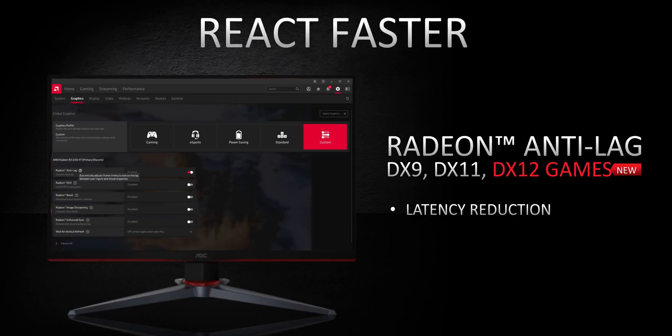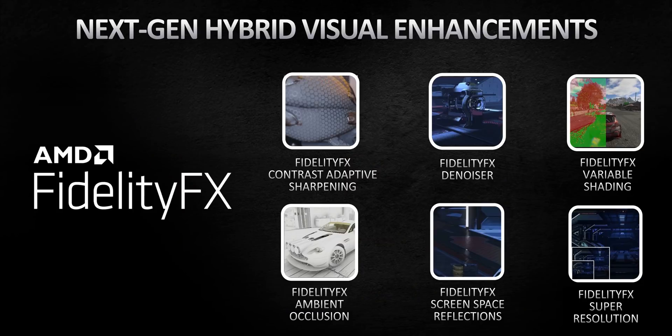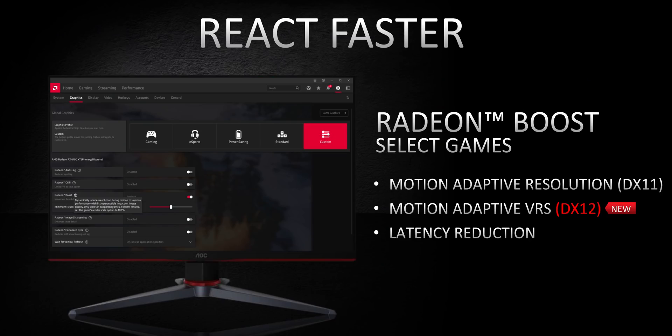Something people have been asking for is Radeon Anti-Lag's latency-reducing feature to be rolled out into more APIs — and that's finally happening. It'll soon be compatible with DX12 games. Motion Adaptive Variable Rate Shading will also be coming to DX12 titles, and it'll be interesting to see how that stacks up to Nvidia's DLSS. More on that in a future video.